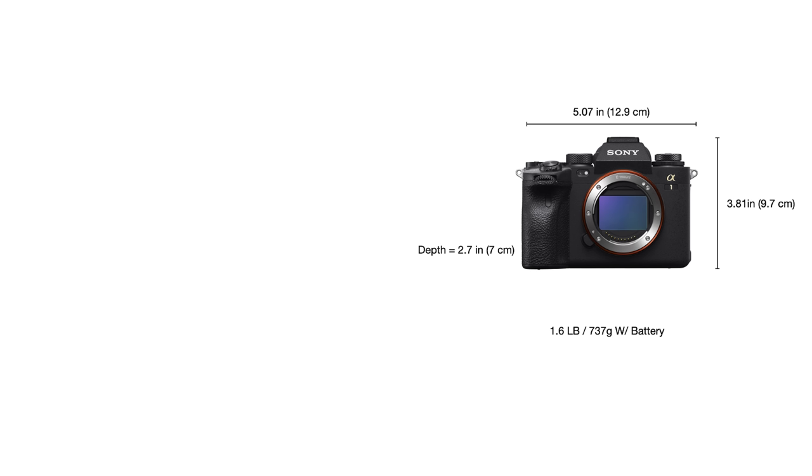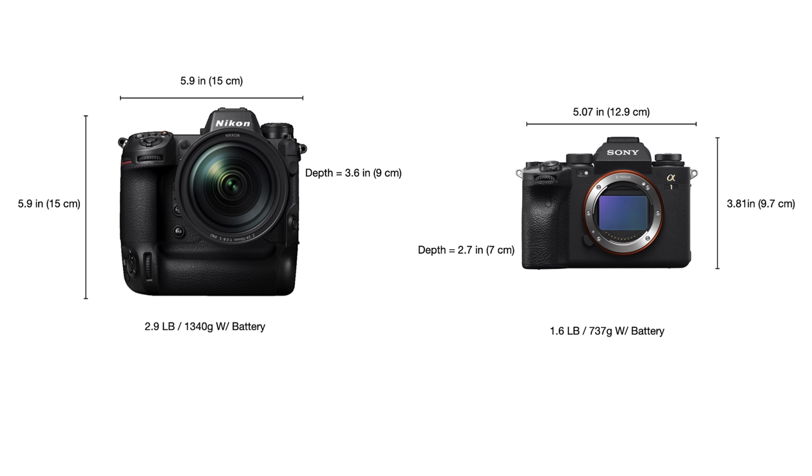Size, weight, and ruggedness. First, we have size and weight, and the winner for this category depends on your needs. If you need a lighter, smaller camera, the A1 is the best choice. If you prefer a large, robust body with an integral grip, the Z9 has your back. I find camera size preference varies wildly from user to user, so I think only you can decide which camera would suit your needs best.